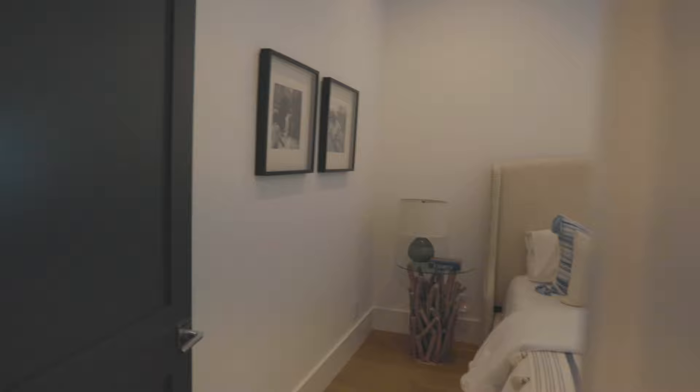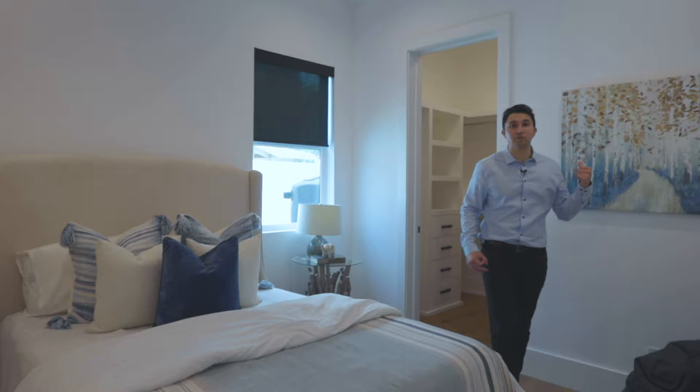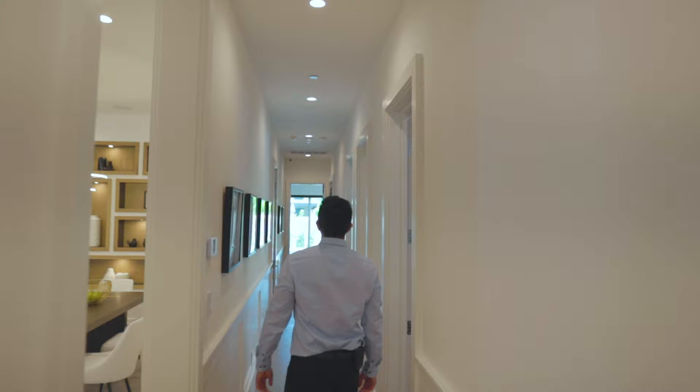Here's the first bedroom in the hallway, which has a nice walk-in closet. There's no bathroom in here, but it's definitely one of the most cozy bedrooms in the house. Right outside the garage, you walk right in and come into your bedroom — you're home.